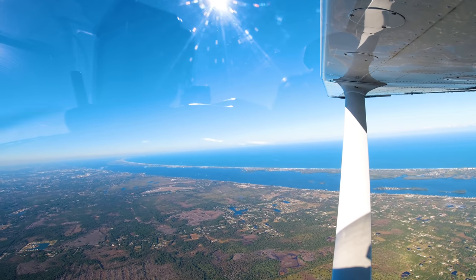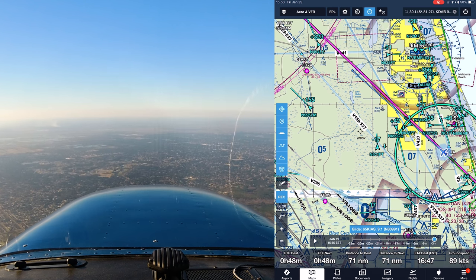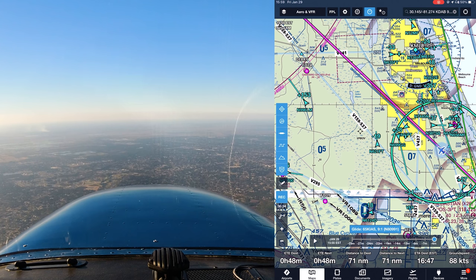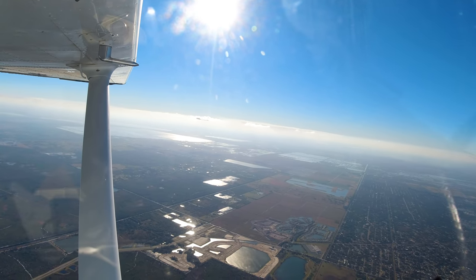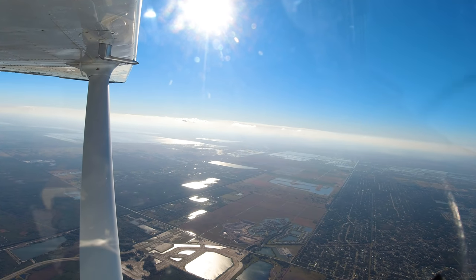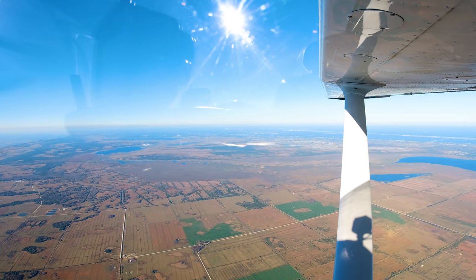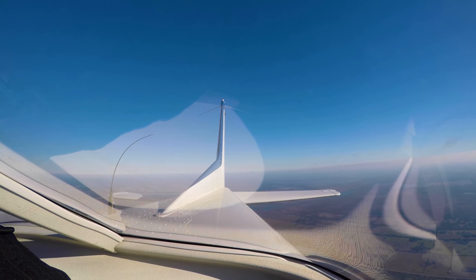Orlando approach hands us off and clears us into the Bravo airspace. A gyrocopter is flying up the river — we cross behind him. We're cleared into Bravo at 4,500, fly heading 260. It's crazy how used to this we get — we're just sailing across central Florida in an airplane, looking at some county road down below. See friends there, see friends here, now we're going to go see friends over there. Directed to resume own navigation direct to Apopka.